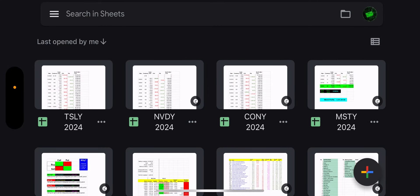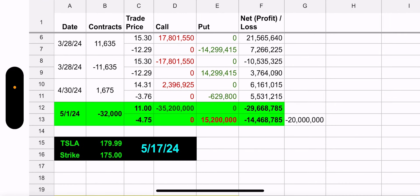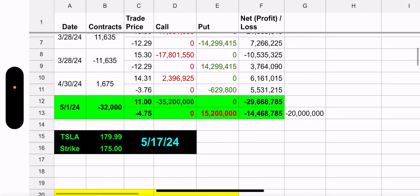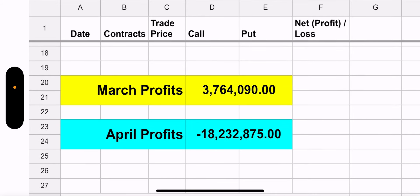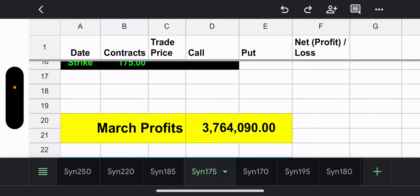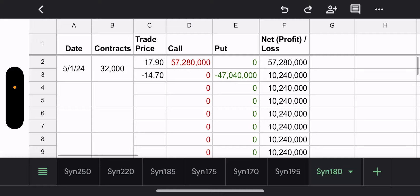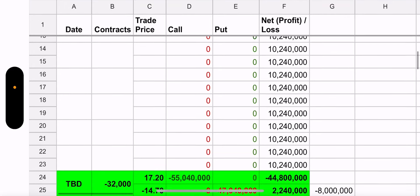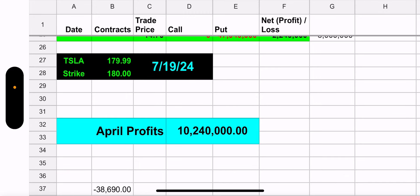Let's look at TSLY's April tab. They closed the 175 synthetic — in green, how much did they make? They made $20 million on 32,000 contracts — the biggest synthetic position they had. That added to April profits, which in total this synthetic made $18.2 million. Really good. They moved those contracts to the 180, starting the position on May 1st. The call part cost a little more than the put, so they had to pay $10.2 million to start the new synthetic position.